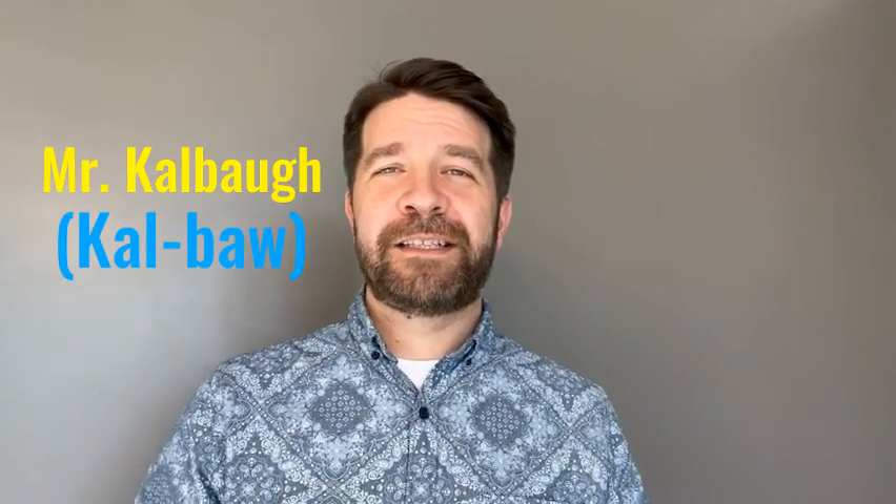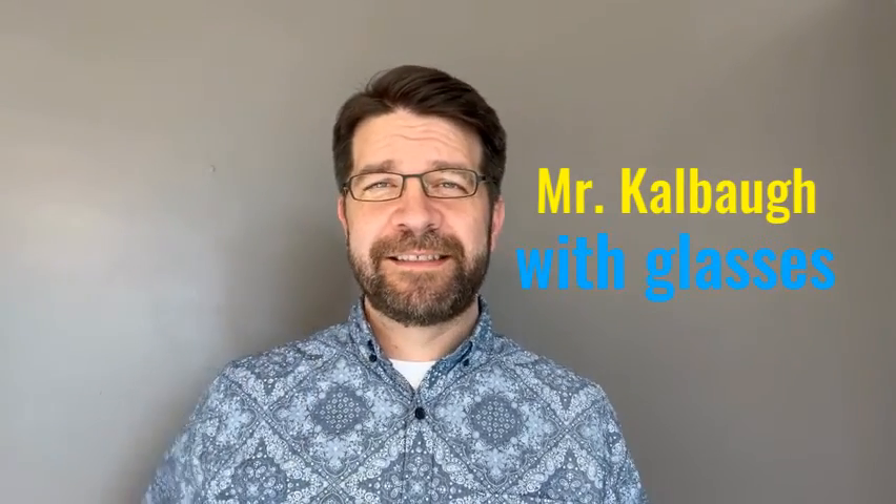Hi, I'm Mr. Calvall and I teach all the theater electives. And now I'm Mr. Calvall wearing glasses. Either way, I still teach the theater electives.